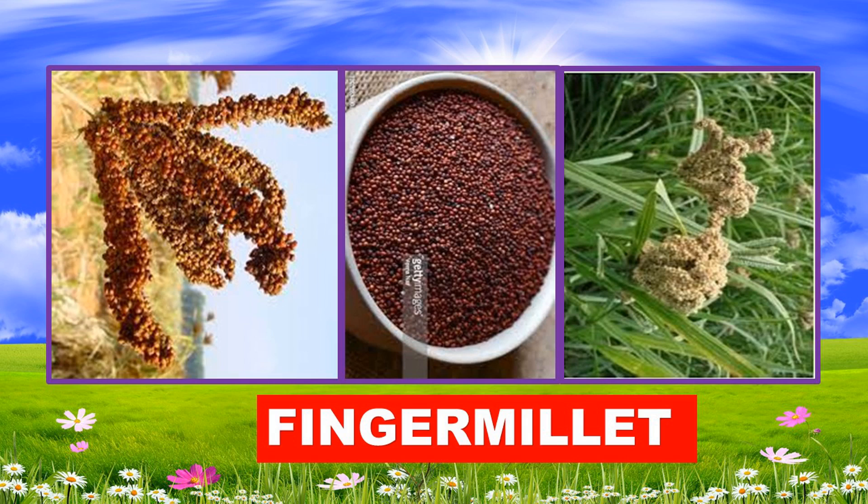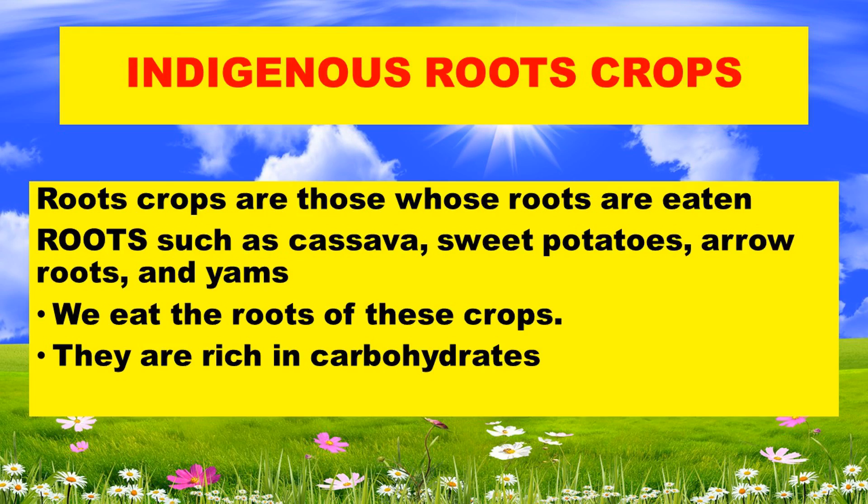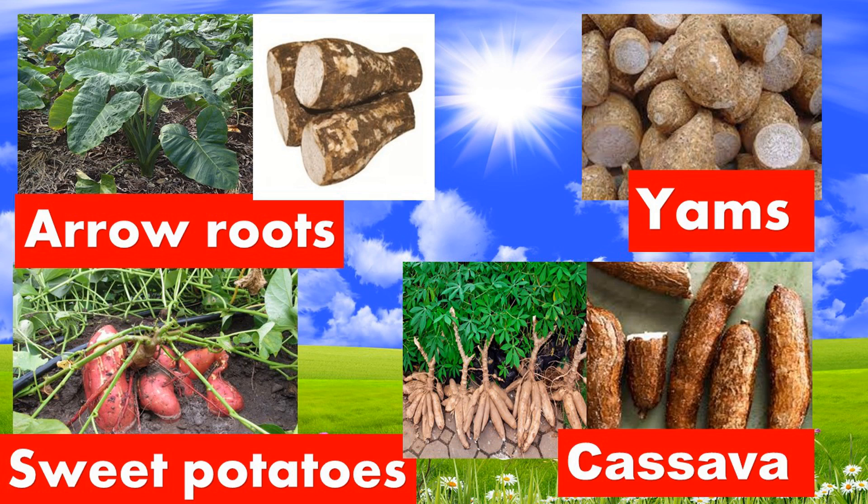Examples of cereals include finger millet, millet, and sorghum. Indigenous root crops are those whose roots are eaten. The roots include cassava, sweet potatoes, arrow roots, and yams. Once we eat the roots of these crops, they provide us with carbohydrates. Examples include arrow roots, yams, potatoes, and cassava.